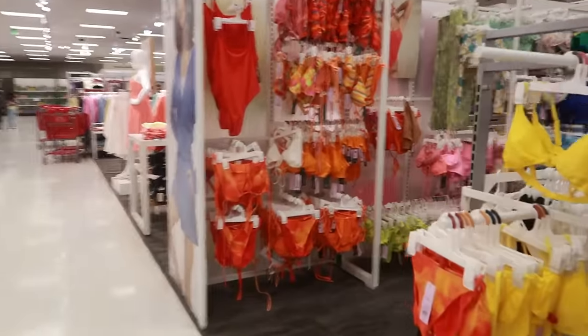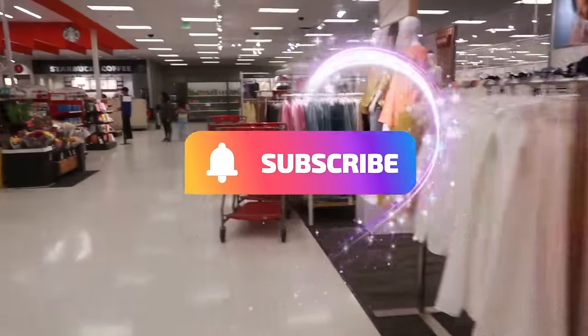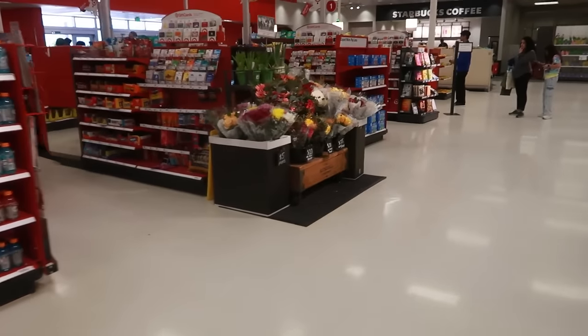Well, you guys, that is it for today in this Target. I hope you enjoyed looking at some of the summer stuff they just put out. I didn't go through any of the clothing today — maybe next time. Stick around for more videos and I'll see you all real soon in my next one — bye!